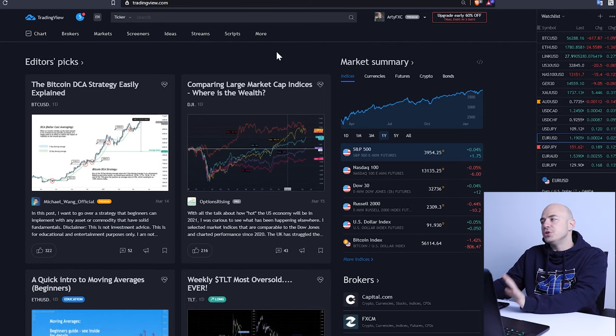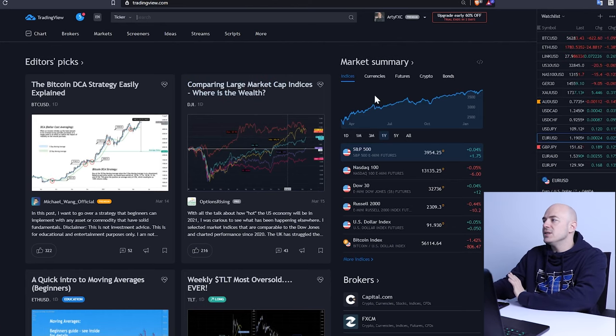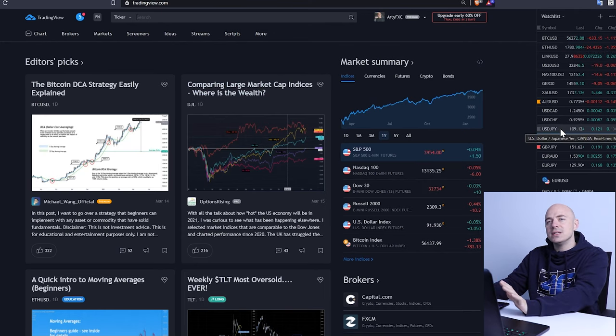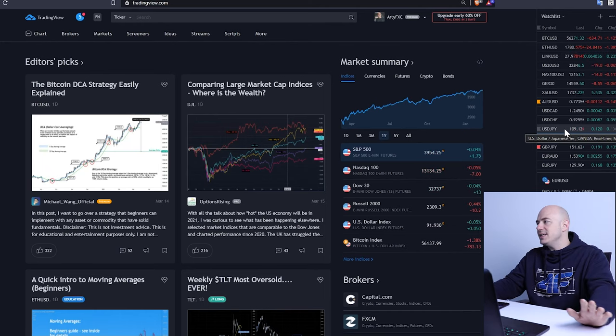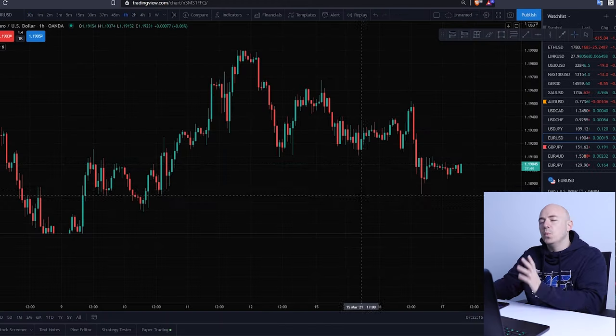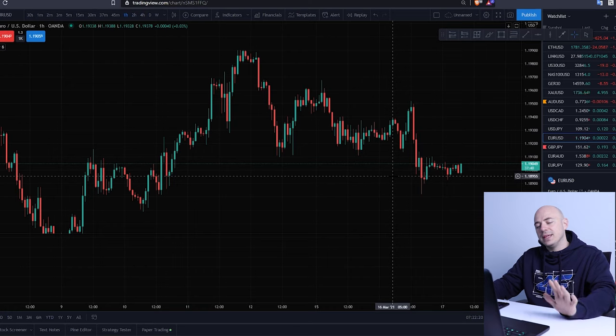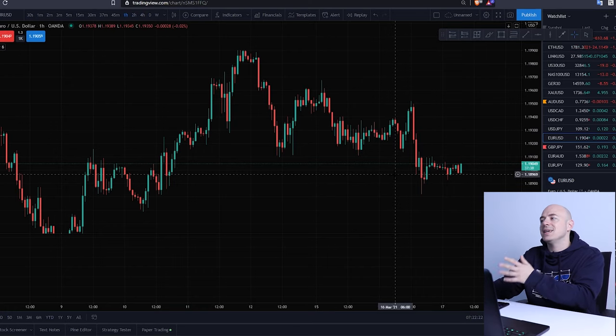You're going to go to TradingView.com. This is where I do all of my technical analysis, and it will give you a chart for every single currency, every cryptocurrency, every stock, every index, oils, metals — whatever — it's all here. Once you open up your chart it's going to look completely different from mine, but I have videos showing you how to set up candlestick charts for your technical analysis training.